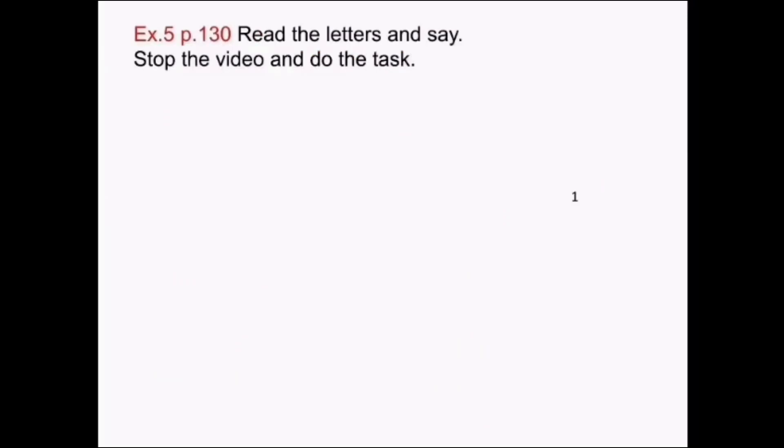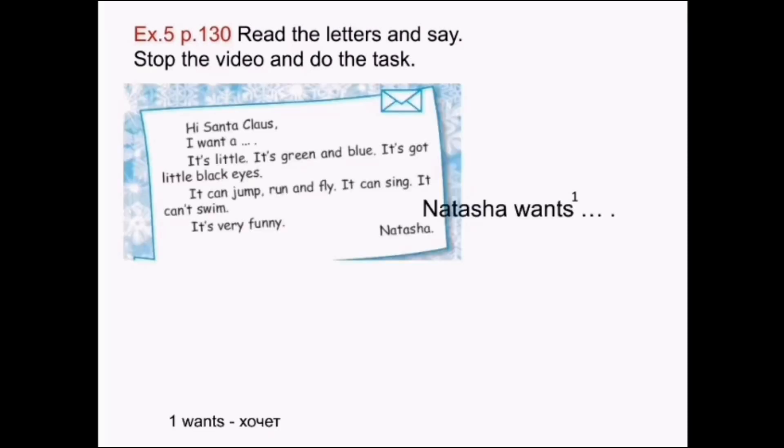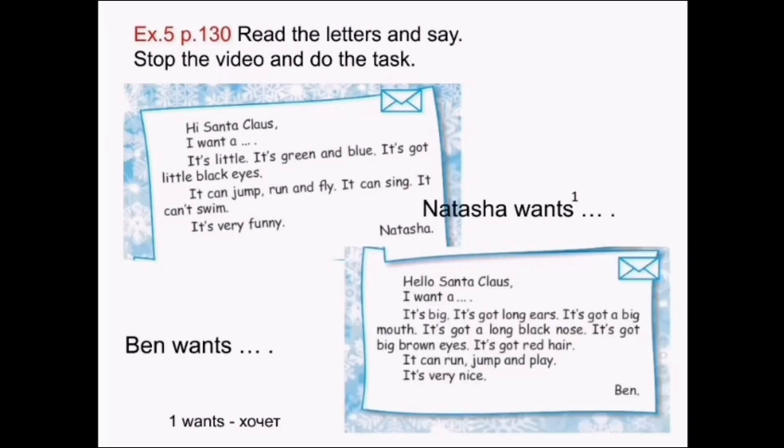Exercise 5, page 130. Read the letters and say. Please stop the video and do the task. Check yourself: Natasha wants a budgie — happy! Ben wants a dog. Great.